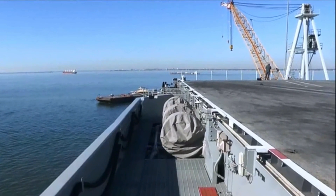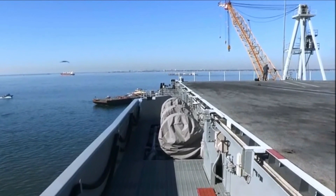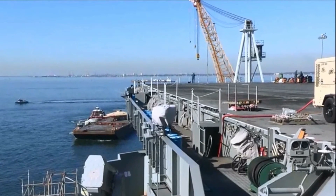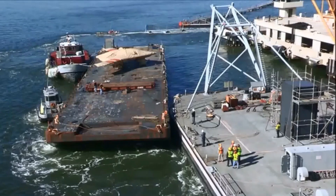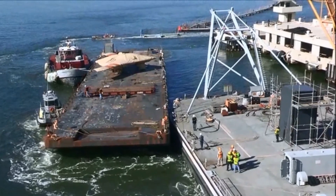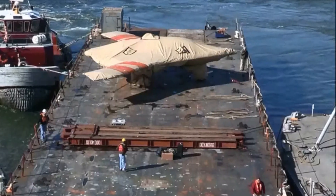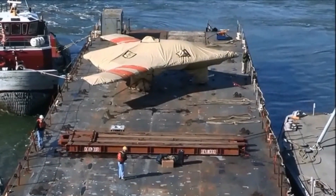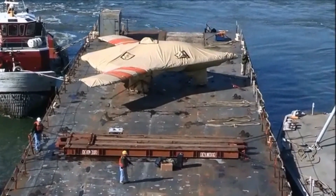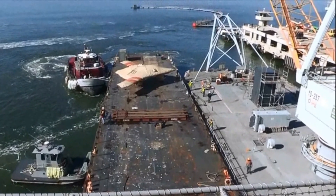The X-47B was developed from a prototype called the X-47A Pegasus. Development of the drone began in 2007 and the first flight was conducted in 2011. The total cost of the development program was approximately $1.4 billion. The drone was primarily built using carbon fiber and composite materials to reduce its weight and increase its efficiency.